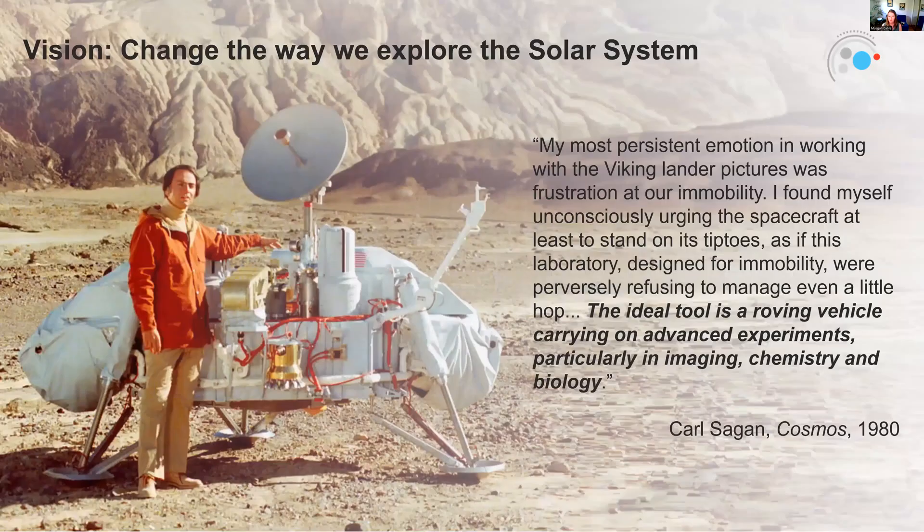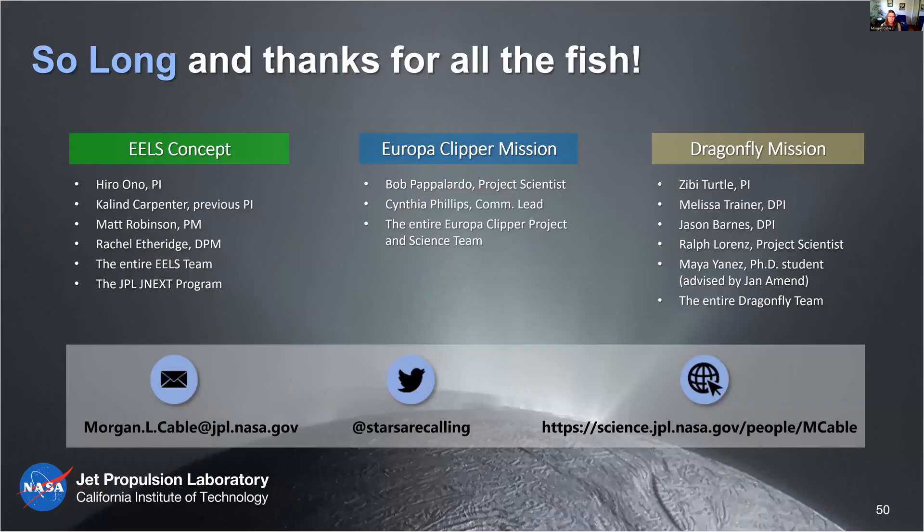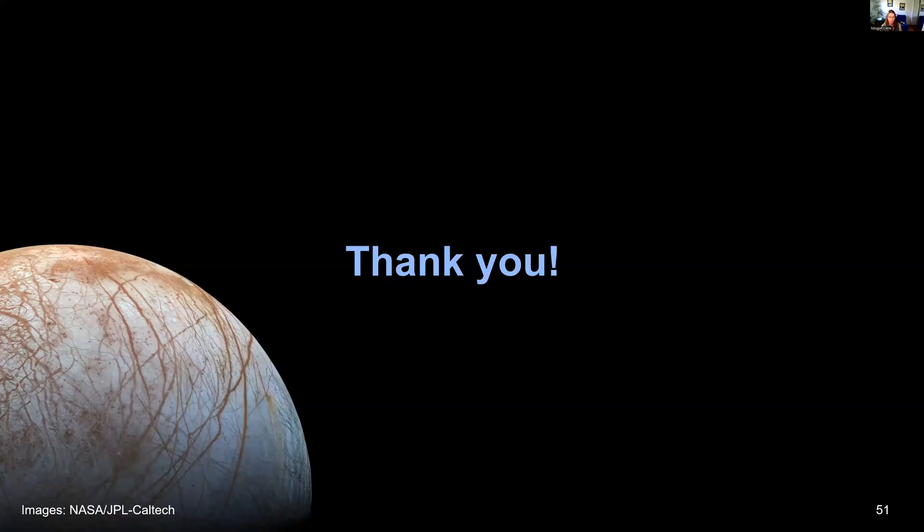I want to leave you with a quote from Carl Sagan that really motivates why it's so important to be able to move on these alien surfaces. Carl worked on the Viking rovers and was an inspiration for many planetary science missions like Voyager. The two Viking landers were immobile, and back then he spoke of being incredibly frustrated with not being able to look under that rock or go on your tiptoes and see just a little bit further — how limiting it was to be stationary. That's one of the things that drives us to develop these new robotic architectures so we can get to those interesting and hard-to-reach places. With that, I'd like to thank you so much for your time and attention. These things required massive teams — a giant thanks to them and to you for your attention. I'm more than happy to take questions.